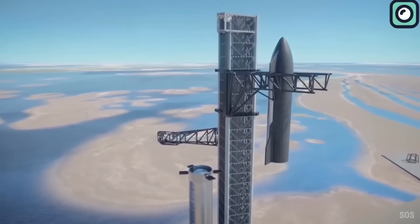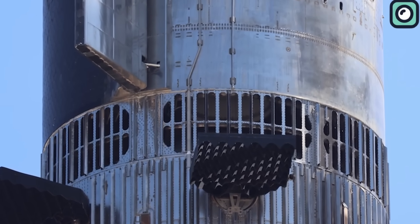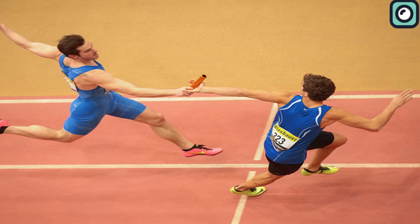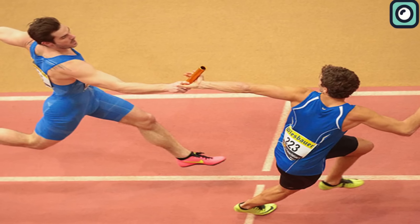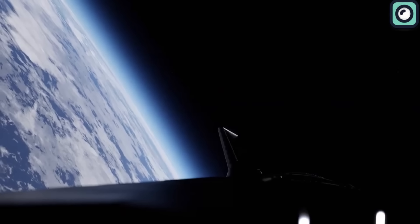As the world watches, Starship hints at a promising future for space exploration. SpaceX has included a new hot stage in this version of the rocket, and this is part of their ongoing testing to perfect the Starship system. Hot staging is like a relay race where one runner starts running before the other has stopped. In rocket terms, it's when the engines of the second stage start firing while the engines of the first stage are still on, keeping the rocket moving upwards without any pause.